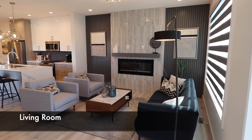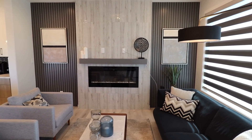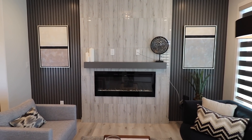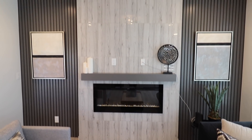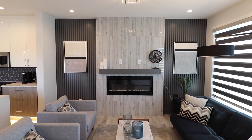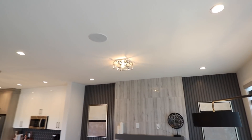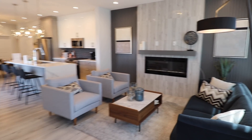So guys, as you go inside the main entrance, here is the living area of the house. You will find a featured wall with a built-in fireplace and here you can put a TV. In the living area you will find 9 feet ceiling and you can see that the pot lights are evenly distributed on the ceiling.